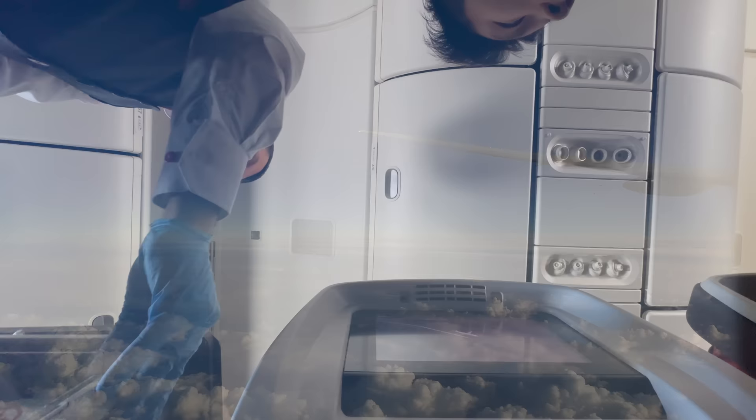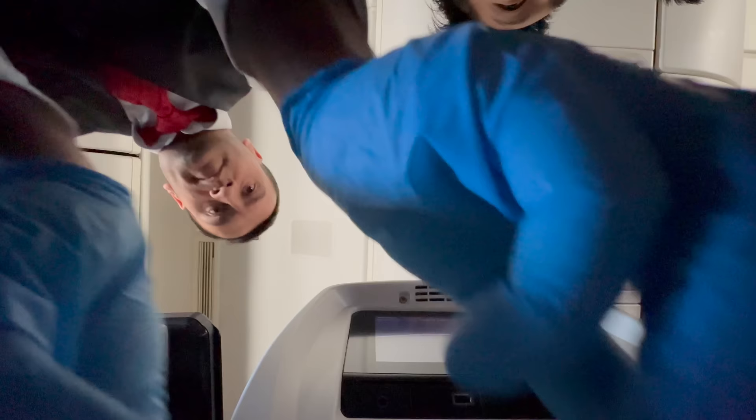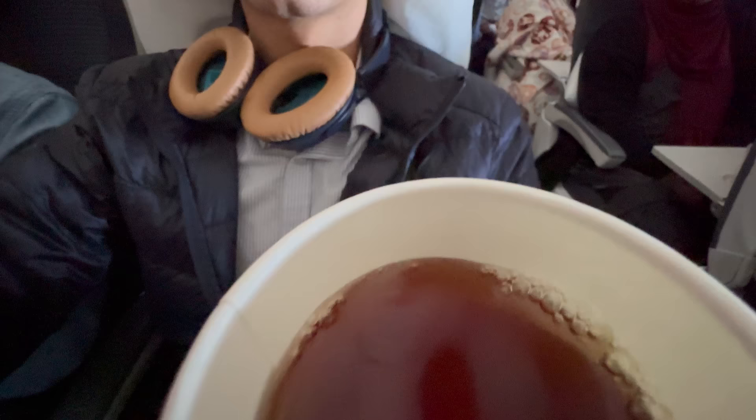My only window view today is from the exit door at the back galley. About three and a half hours after the dinner service we were served continental breakfast — a cranberry lemon loaf, I grabbed two because my friend wasn't eating, and a small portion of strawberry yogurt. For my drink of choice I went for apple juice and a black tea.